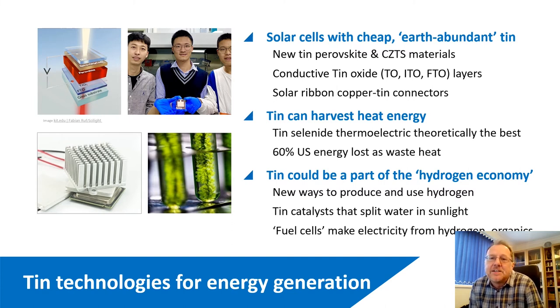It's worth remembering that 60 percent of US energy is lost as waste heat, and TIN selenide — tin selenium compounds — so-called thermoelectric materials, are theoretically the best for this particular conversion. There's quite a bit of work on TIN selenide and TIN sulfide in this space. In terms of the hydrogen economy, there's much work on new ways to produce and use hydrogen. TIN catalysts can split water using sunlight to produce hydrogen, and TIN is also a good catalyst in fuel cells, which recombine hydrogen to make electricity — for powering buses or lorries, for example.